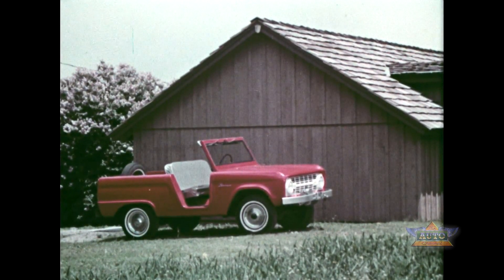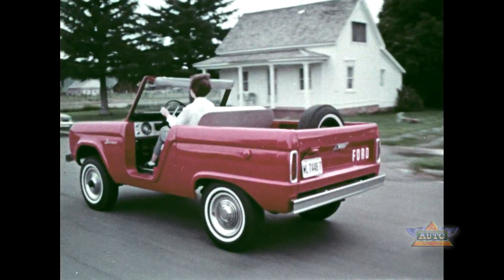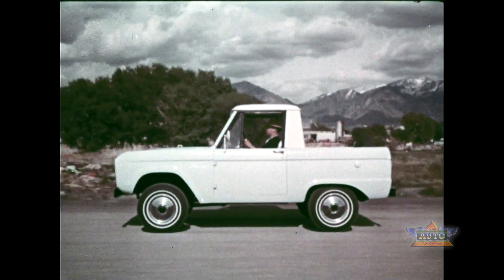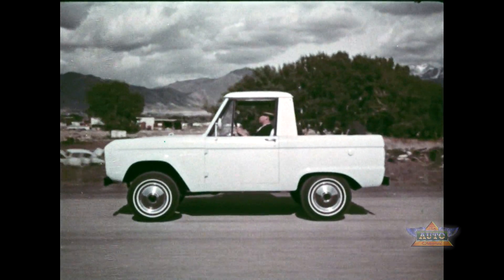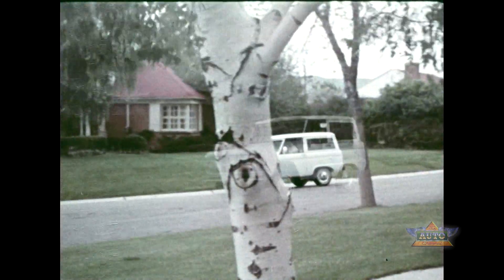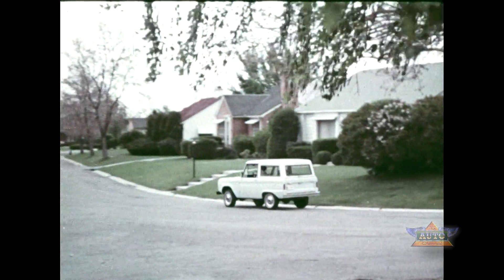The Bronco is a roadster — wide open, all fun and adventure. The Bronco is a sports utility ready for any kind of action with a roof that is removable. With a full roof the Bronco is a snappy wagon, well suited for work or play, excellent as a family car, and the wagon roof is also removable.